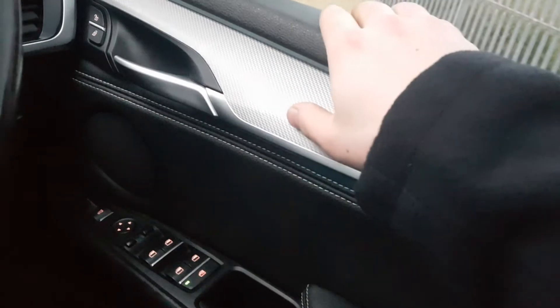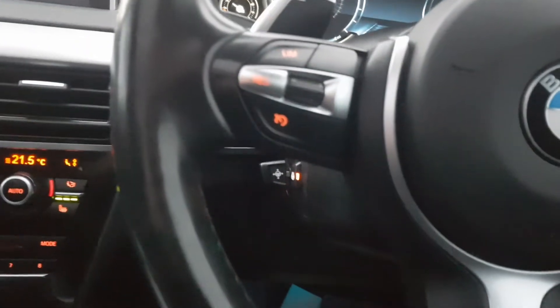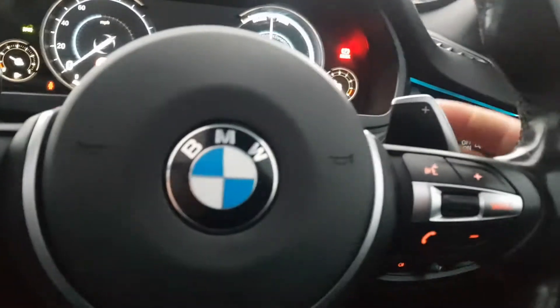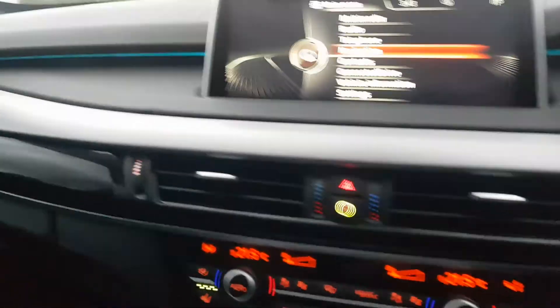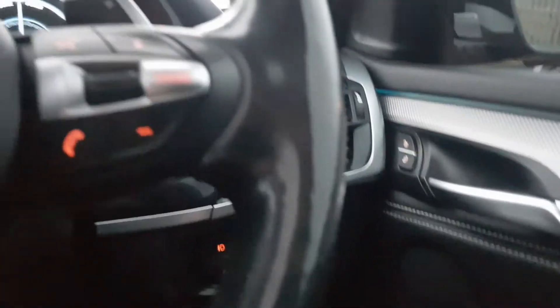As for the general condition — the door cards and everything are in great condition, as well as the steering wheel itself. The heated steering wheel is on at the moment so it's very warm all around. This car also has flappy paddles so you can take over manually, as it does have sporty characteristics. You've also got ambient lighting in the interior carried across the dash and all the way to both sides.